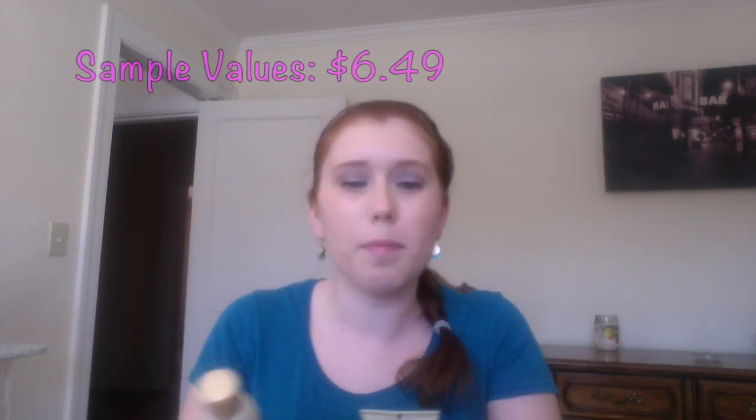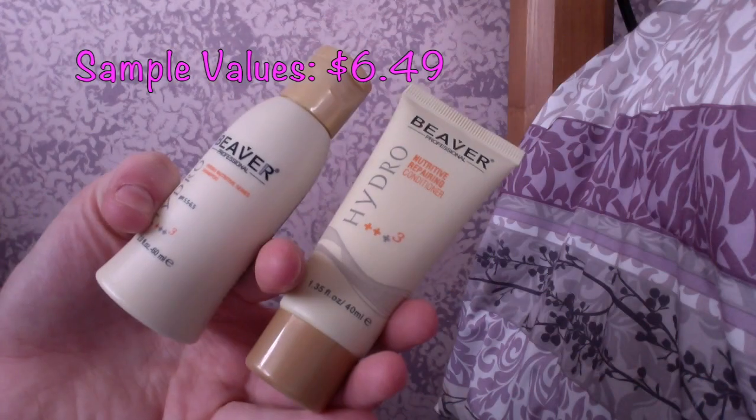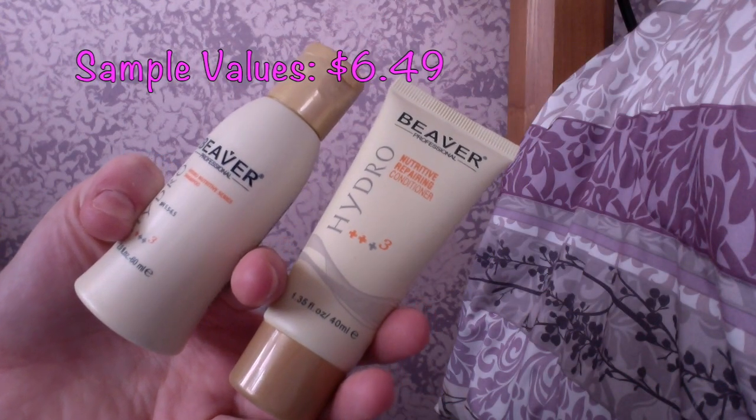I didn't pick any samples either, because nothing really spoke to me in any of the choices. Oh my goodness — this is my box. Instantly: shampoo and conditioner. This is the Bèver Nutriative Repairing Conditioner. I have gotten, literally in my box, a shampoo or conditioner since February.